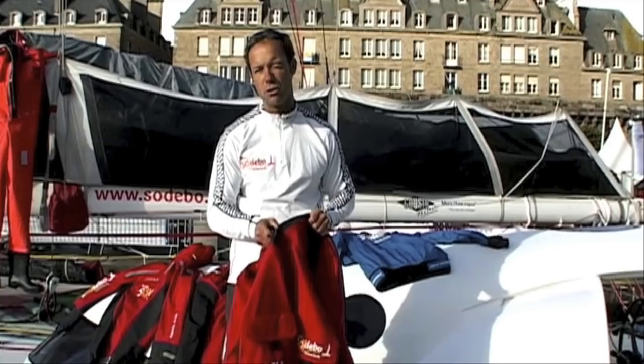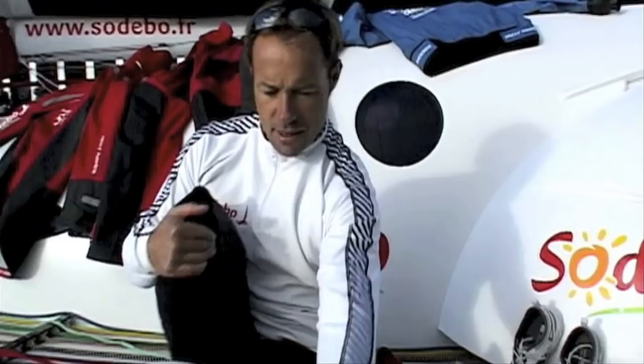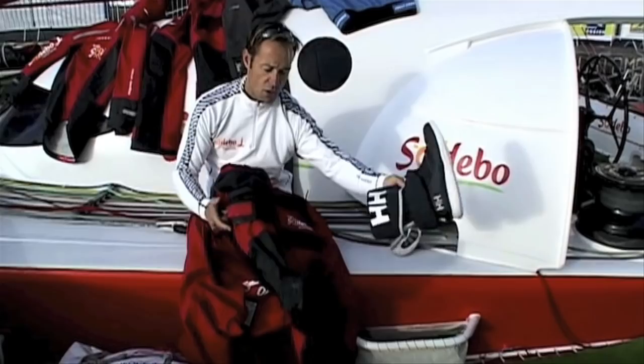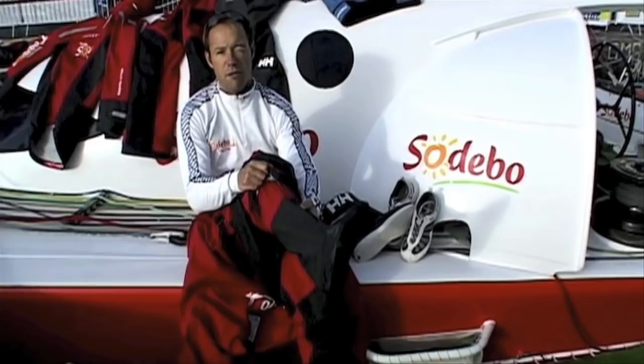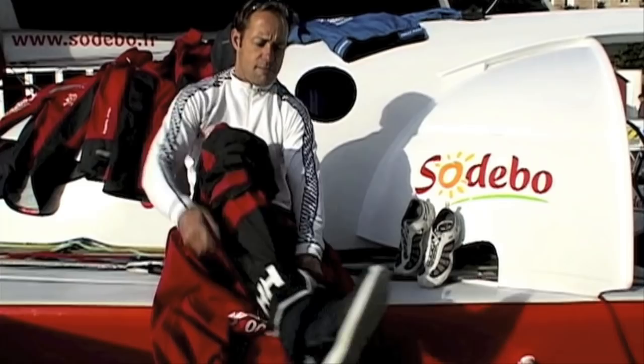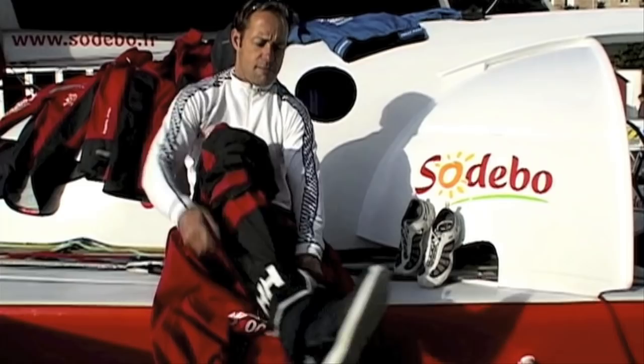I've been improving and sailing on that product for two around-the-world races, one single-handed and one with crew. As you can see, we've got the feet integrated on the pants, which means you're sure that you're dry and also able to walk without slipping.